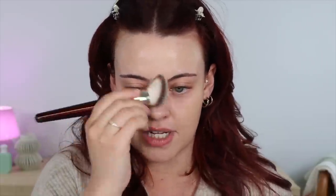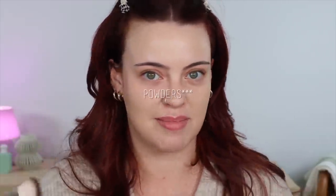The powder side is incredible as well — it's super blurring. I'm going to be using the foundation side today though, because I have other foundations I've hit pan on. I'm going to apply this with my BK Beauty 101 brush.